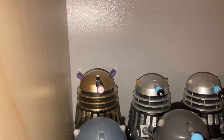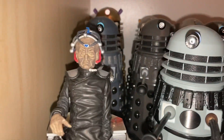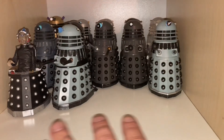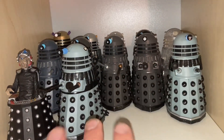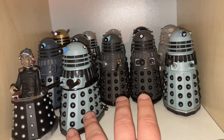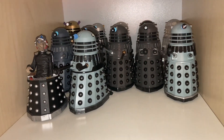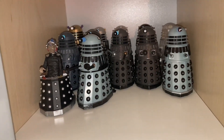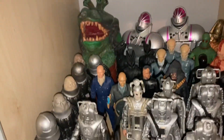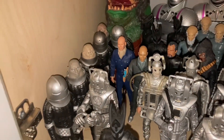Jumping down here we have the Dalek Supreme, Death to the Daleks Daleks, and a load of Genesis of the Daleks sets. We've got Davros and two Genesis sets. I've left space here to fit in new figure sets that might be coming out this year — Resurrection of the Daleks, Revelation of the Daleks, and Remembrance of the Daleks. Then down here we have my classic Doctor Who monsters.